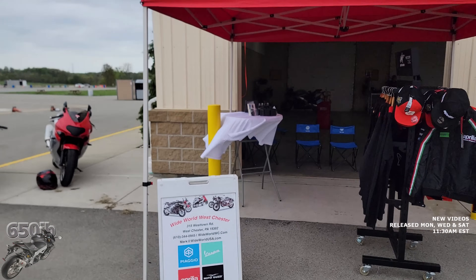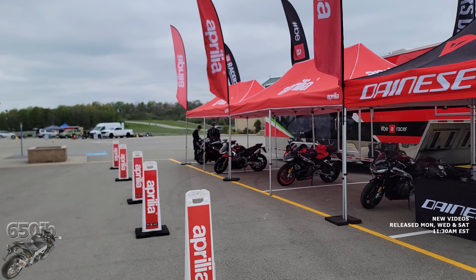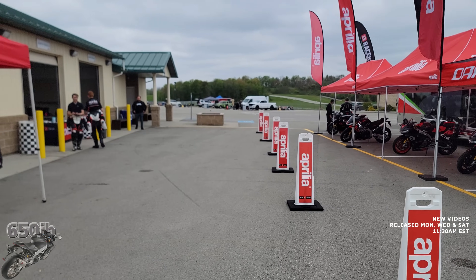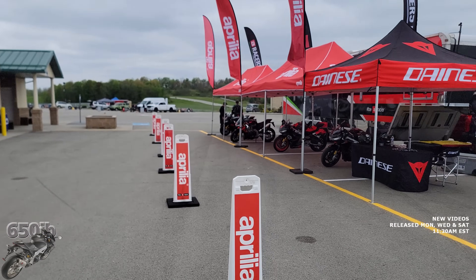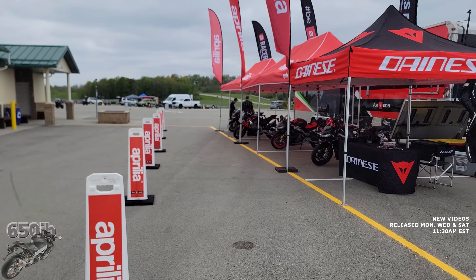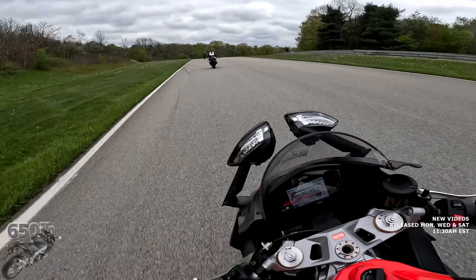This event is totally epic. If you have the opportunity, sign up and come to these Aprilia track days where you can purchase gear, test ride their bikes, and do all sorts of things. The schedule of these track days is in the description — I expect to see you guys here having fun, whether at this track or at your local track for an Aprilia track day.